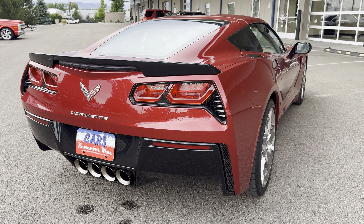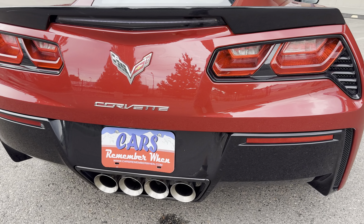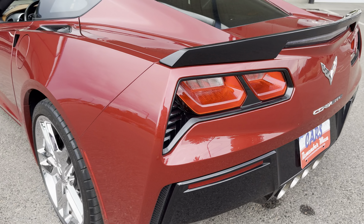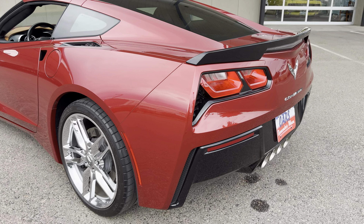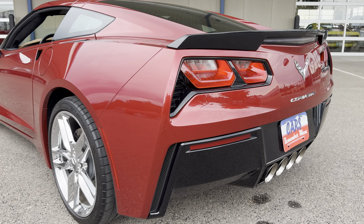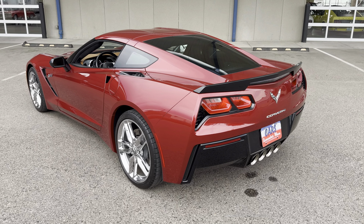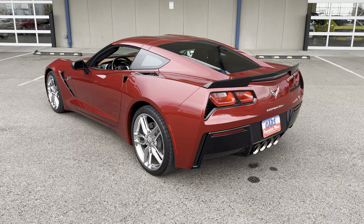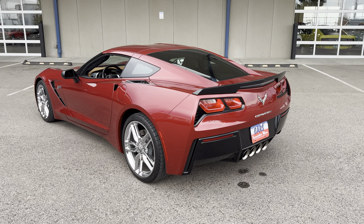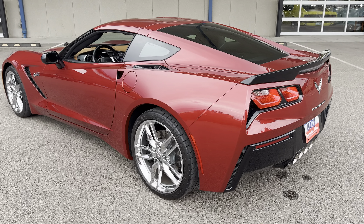Lovely exhaust note. If you're interested in this Corvette, please go to our website CarsRememberWhen.com. There will be about 80-plus high resolution pictures. And if you have any more questions, please give us a call. That's CarsRememberWhen.com. Thanks, see you next time — it's a good one.